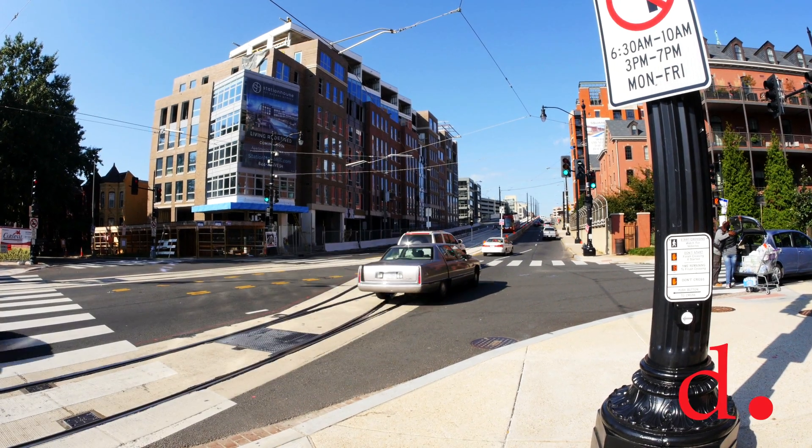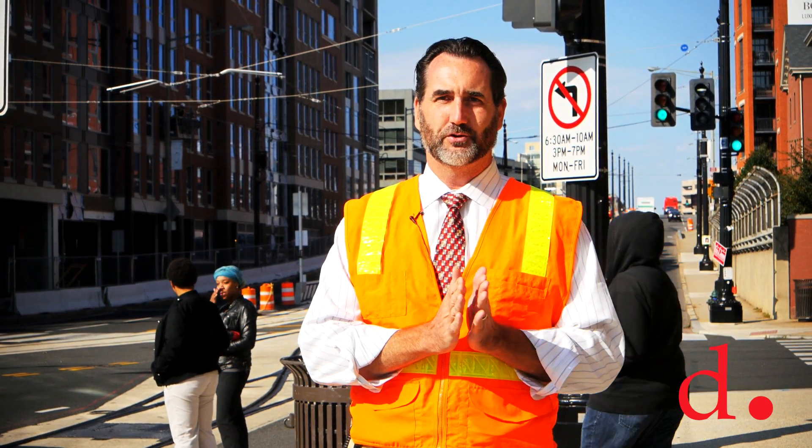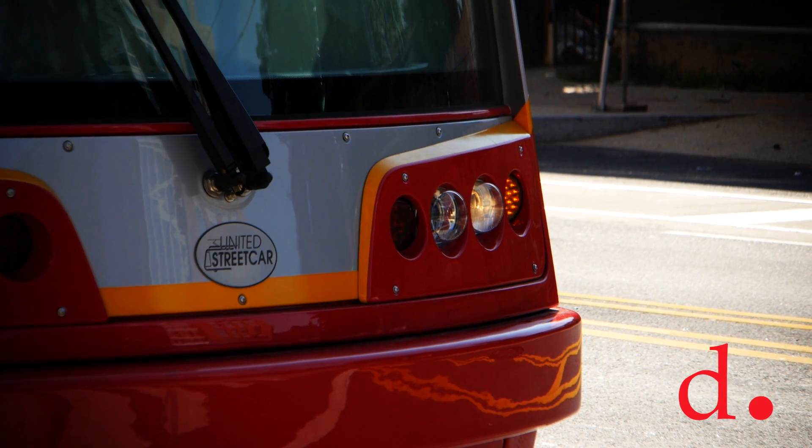The reason it's set up this way is when the streetcar is coming close to the intersection, it has to traverse from the outside lane to the center lane. The streetcar will come up to its platform, it'll make a call to a signal box, it'll put it in its cycle, and it'll say, okay streetcar, it's your turn to go.